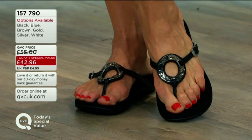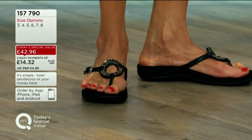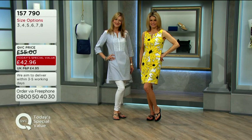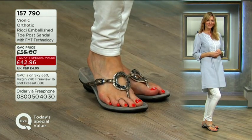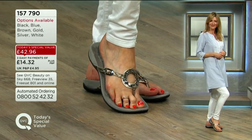Up until midnight or while stocks or these colours last, you can get them for £42.96 — that's a massive reduction in its own right. And you have that 30-day money-back guarantee so you can get on with them for a month before that second payment is even due. A fantastic saving from the QVC price.